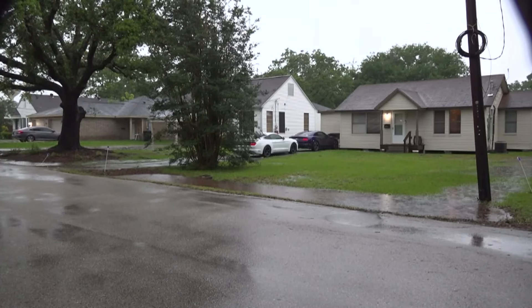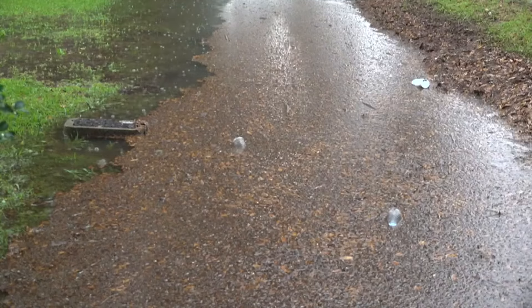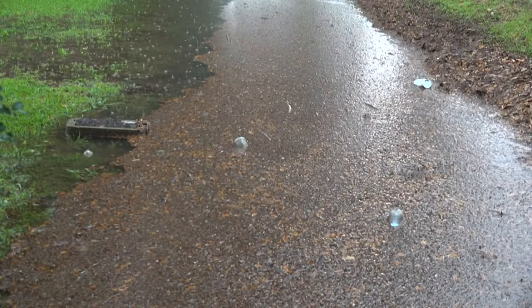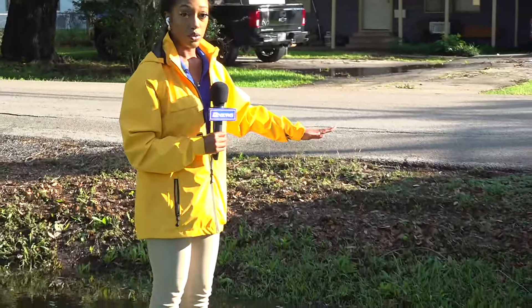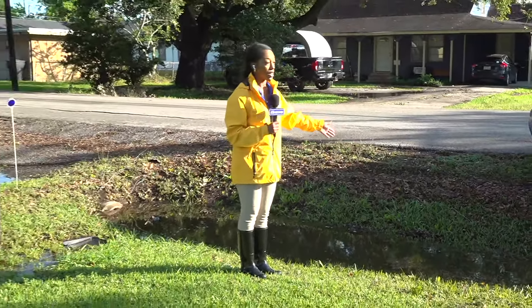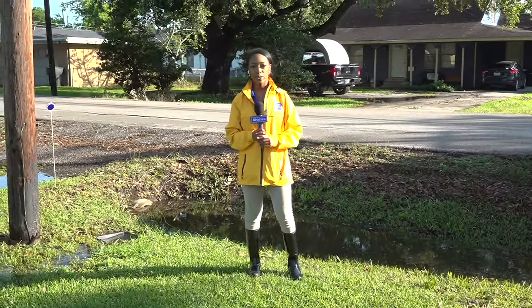Knowles tells me city workers did come out to check the area, but they haven't cleared the culverts just yet. If you take a look here, you can see where the water has actually receded now, but earlier you couldn't even tell that a ditch was here. I'm live in Nederland, Claydra Rhodes, 12 News.